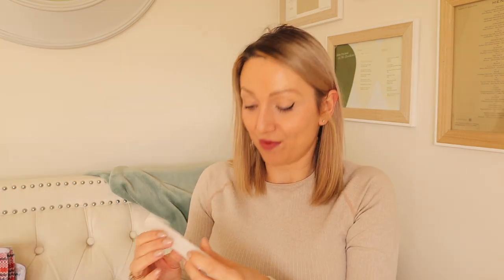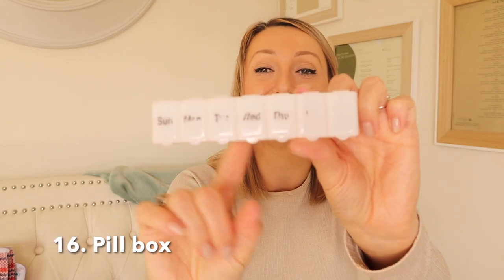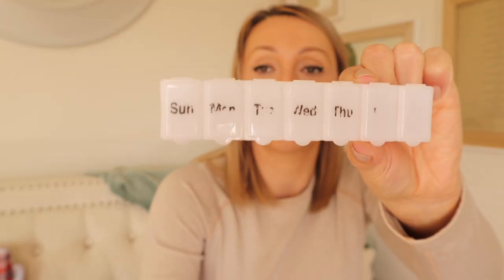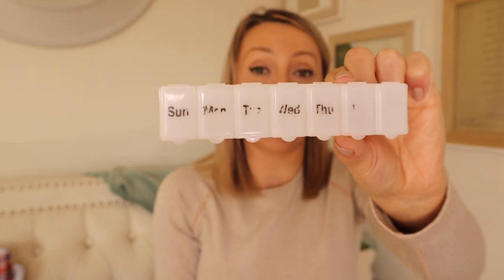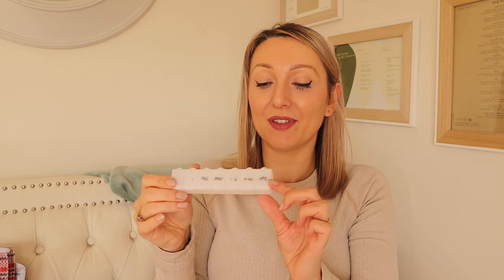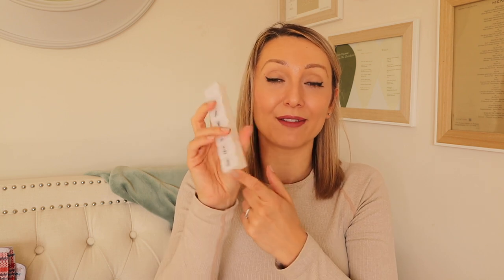Another thing I always take is a pill box. This one is very well used — some of the words have even started to come off! I use it every single day: at the start of the week I put in my vitamins and anything I need, pop it into my makeup bag, and it saves me having to think about it daily. They come in various sizes — my daughter has one for her vitamins too. It's ideal for any vitamins or medication you need on holiday.